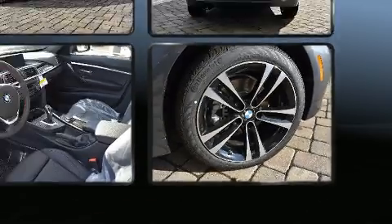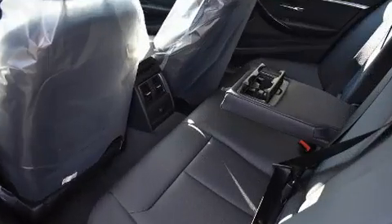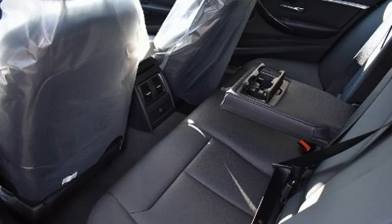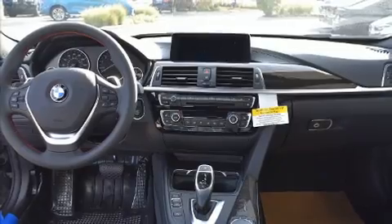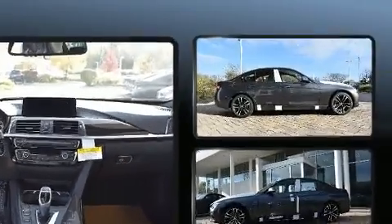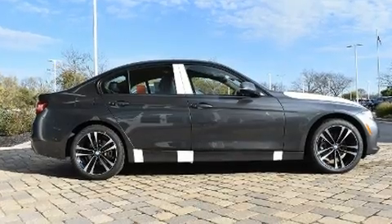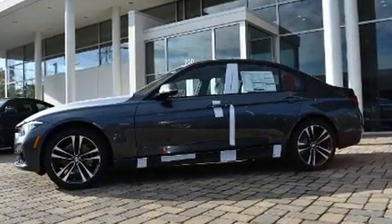BMW prioritized fit and finish as evidenced by adjustable headrests in all seating positions, an automatic dimming rearview mirror, a blind spot monitoring system, automatic dimming door mirrors, front and rear air conditioning, and power front seats. For drivers who enjoy the natural environment, a power moonroof allows an infusion of fresh air.